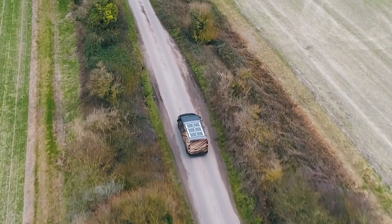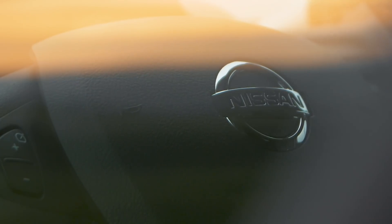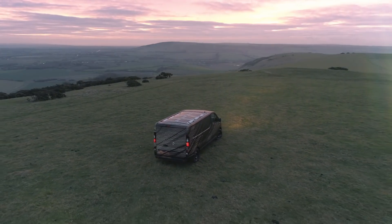But what about you? Let me know what you think about the new Nissan NV300 concept in the comments below, and check out our exclusive blog all about it — the link to which is also below this video.